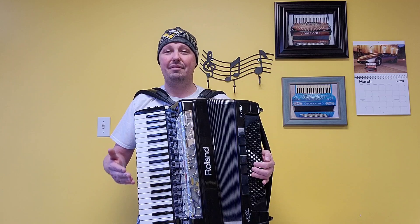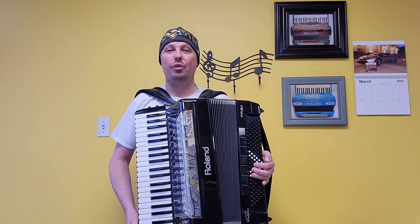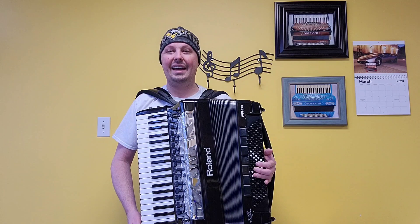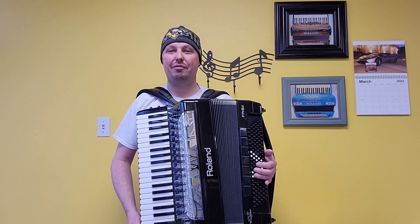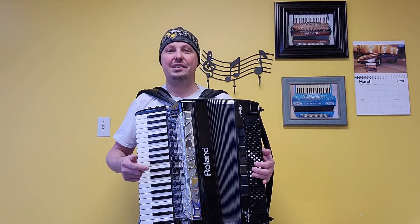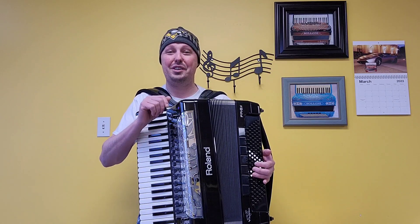This accordion has only been out of his house twice before, and it includes original Roland accessories in fantastic condition: the Roland battery, the Roland gig bag, owner's manual, dust cloth, extra bass button reference caps, AC adapter, original chest pad, Roland shoulder straps. If this is bought anywhere in the continental United States, it will include free shipping.